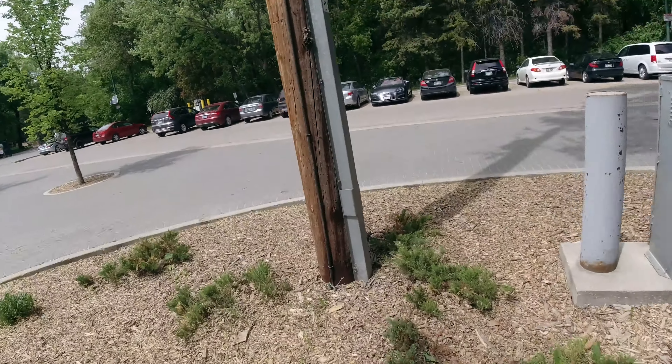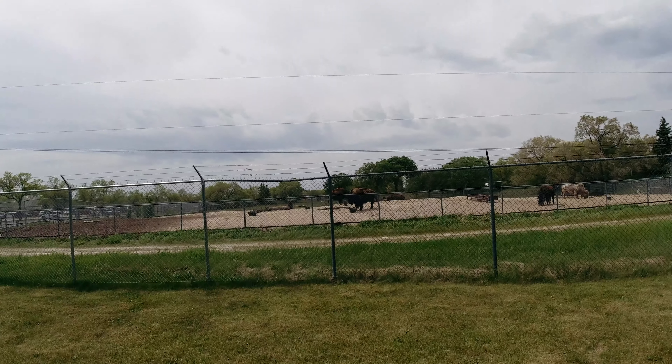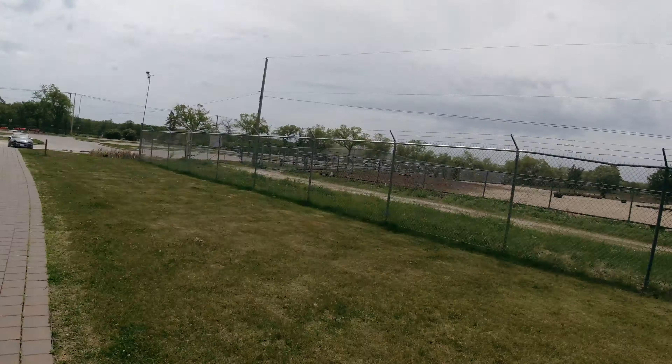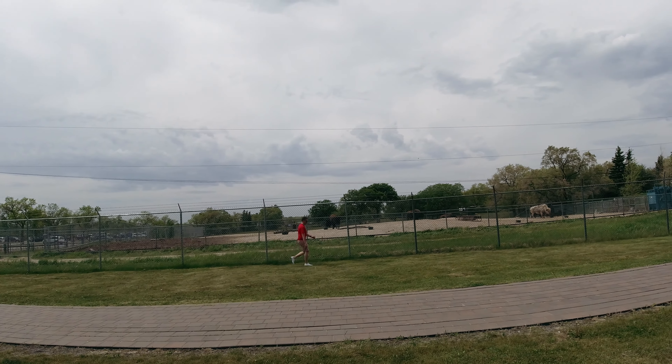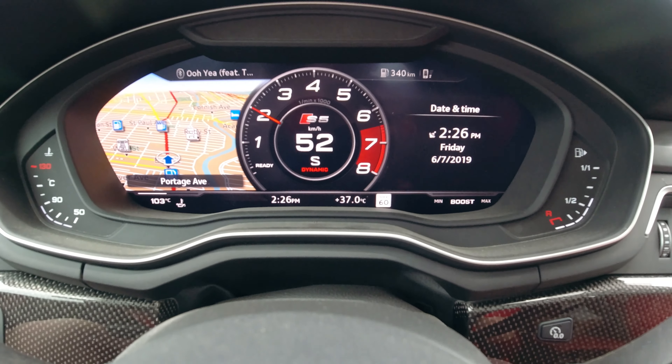Now we're back in the S5 going to our next location. We're going to do a shot here with the bison that are close to this pathway. We decided to put the roof up and turn up the AC because it's showing 37 outside — the weather app says feels like 38. Hot as hell. We've only been in the sun for about five hours and we're exhausted. A convertible is good probably in plus 18 to plus 25 weather, but definitely not plus 36 — it's a little too hot.